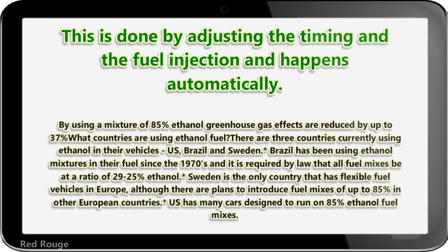There are three countries currently using ethanol in their vehicles: the US, Brazil, and Sweden. Brazil has been using ethanol mixtures in their fuel since the 1970s, and it is required by law that all fuel mixes be at a ratio of 25 to 29% ethanol. Sweden is the only country that has flexible fuel vehicles in Europe, although there are plans to introduce fuel mixes of up to 85% in other European countries.